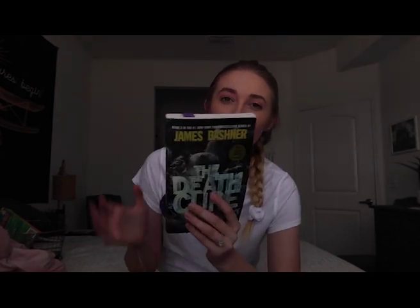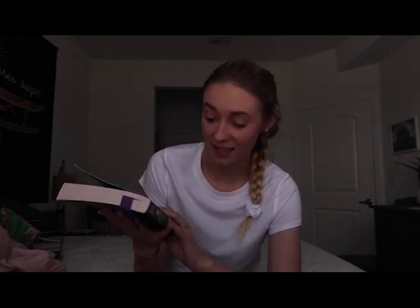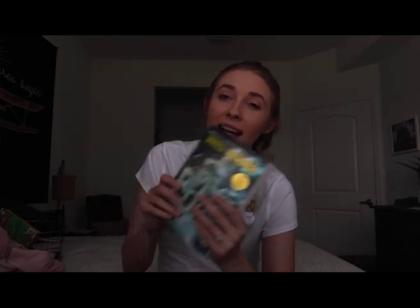Next is a good book. If you've been watching my videos for a long time, I've been reading this book for probably two years — it's the third book in the Maze Runner series called The Death Cure by James Dashner. I recommend reading those teen sci-fi fiction books because they're really fun, and they also have movies to go with them.